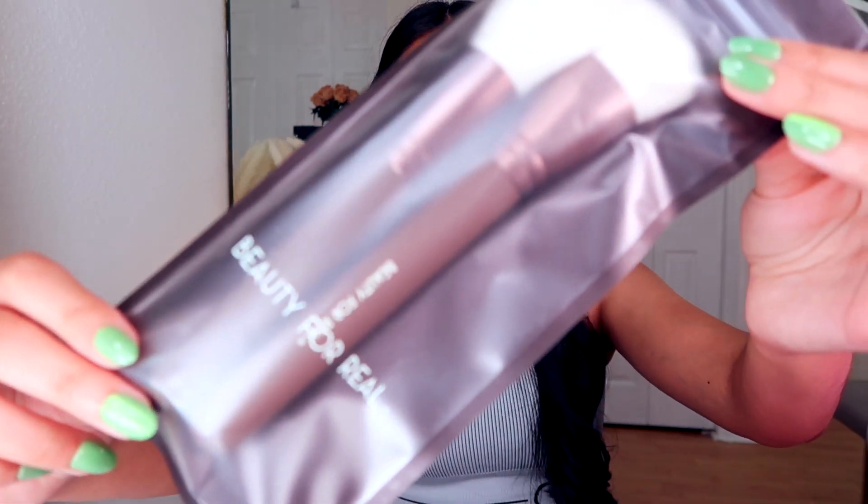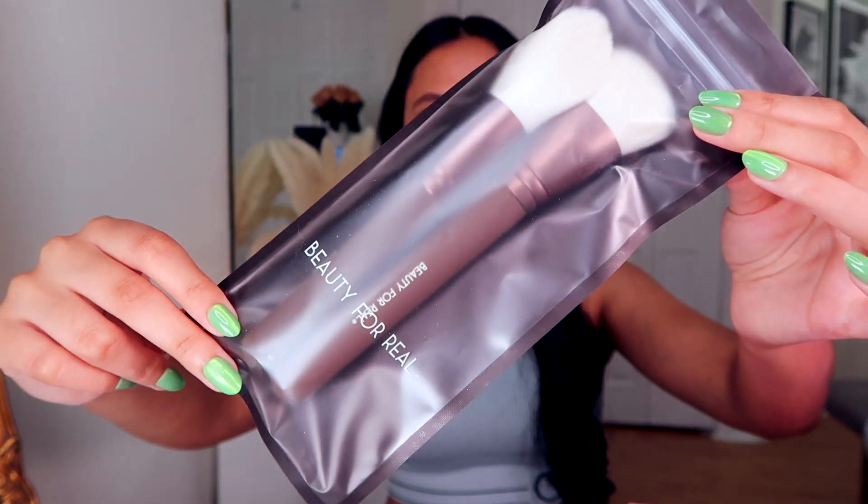First thing we got are some brushes from Beauty For Real. I think they're so cute because they are brown, and I don't have any brushes like this in my collection. This one seems to be more of like a foundation brush — a super nice fluffy brush. But I think it would be perfect for contour or blush because it's so fluffy.